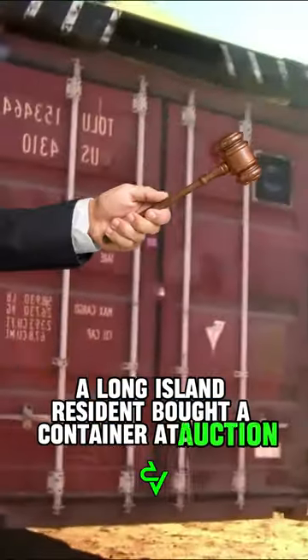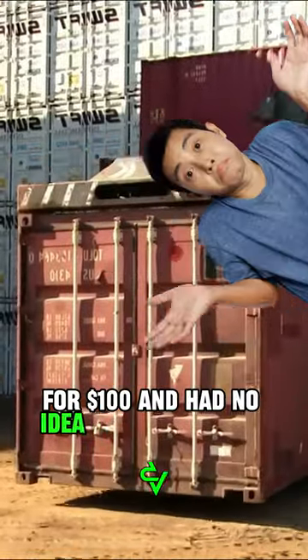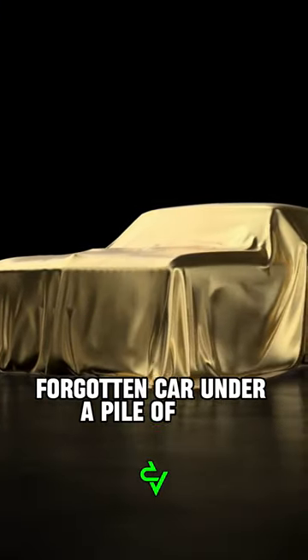A Long Island resident bought a container at auction for $100 and had no idea what was inside. Opening the container, he found an incredible forgotten car under a pile of old blankets.